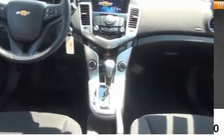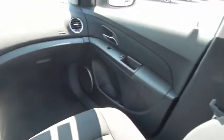Trip odometer. This isn't just a vehicle, it's an experience. So stop in for a test drive today.